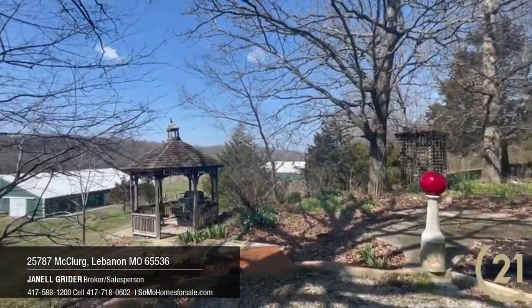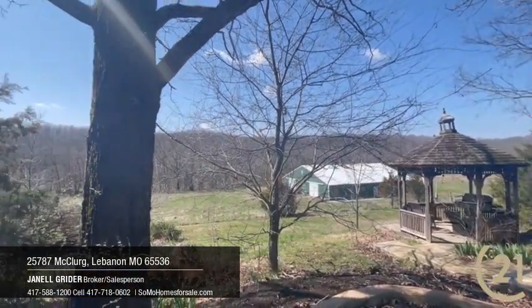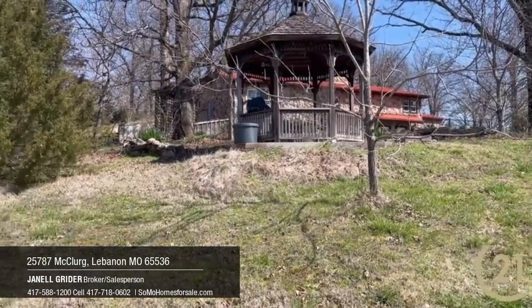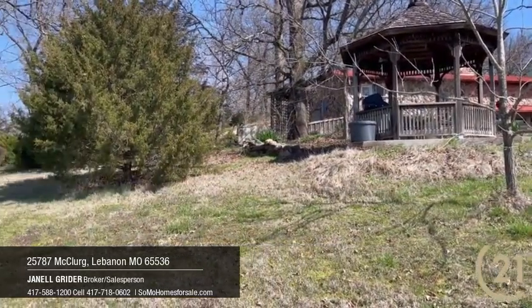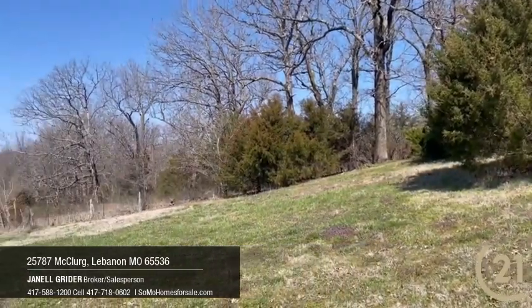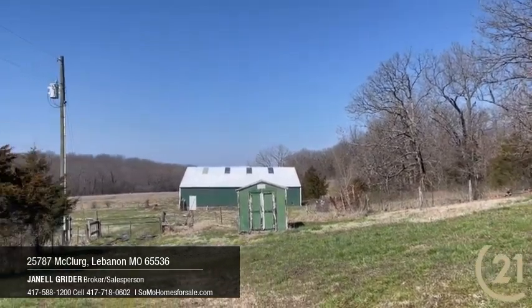There is a nice mix of land — approximately 55 open acres consisting of nearly flat to rolling open with scattered trees, suited for hay production or pasture. The remaining acreage on the west side is mostly wooded and abundant with wildlife. There are three ponds, one of which is stocked for your fishing pleasure.